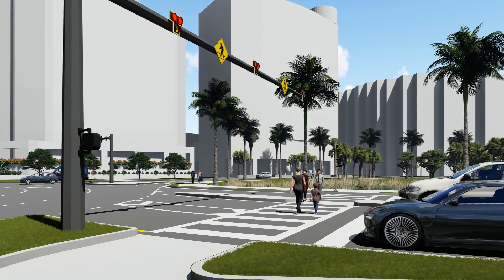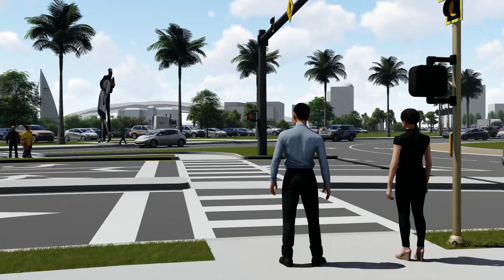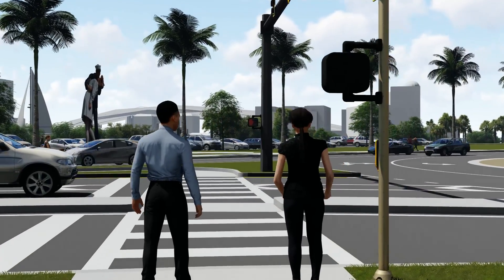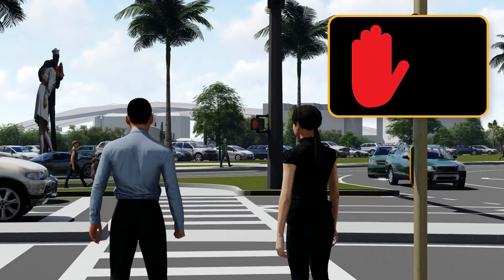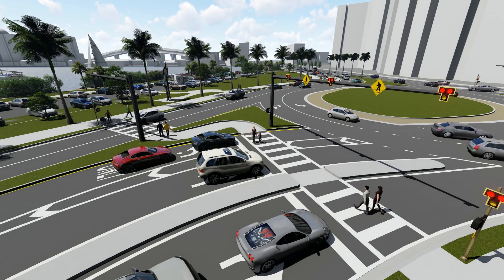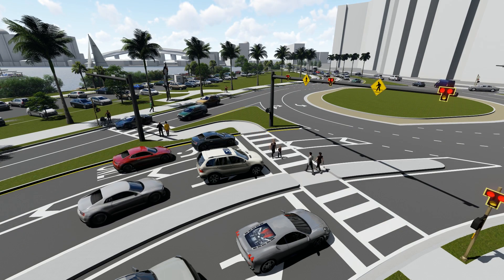For pedestrians, it's much like a crosswalk at a regular signalized intersection. First, press the button and wait for the signal to safely cross. Don't cross if you see the solid red hand, and only start to cross when indicated to do so. Make sure to stay alert to traffic and stay within the marked crosswalk.